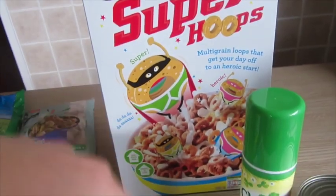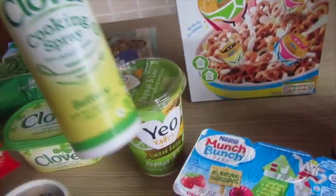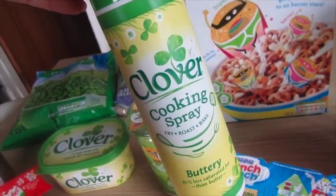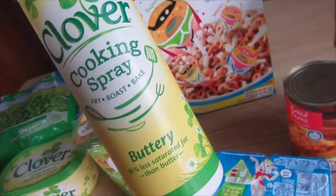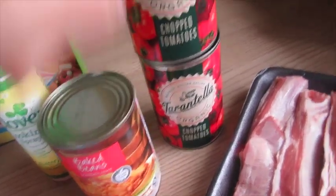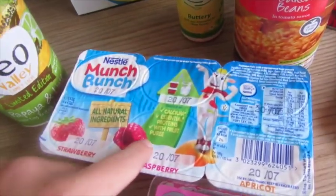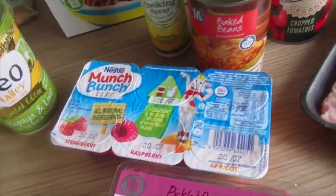Super Hoops — basically I can knock off the Cheerios. A new Clover cooking spray — I always get just the light olive oil spray but this was on offer for a pound or a pound fifty, so I thought I'd try it. Some baked beans, two lots of tinned tomatoes which were reduced, and some Munch Bunch for the kids — these were half price. Just a treat, really.